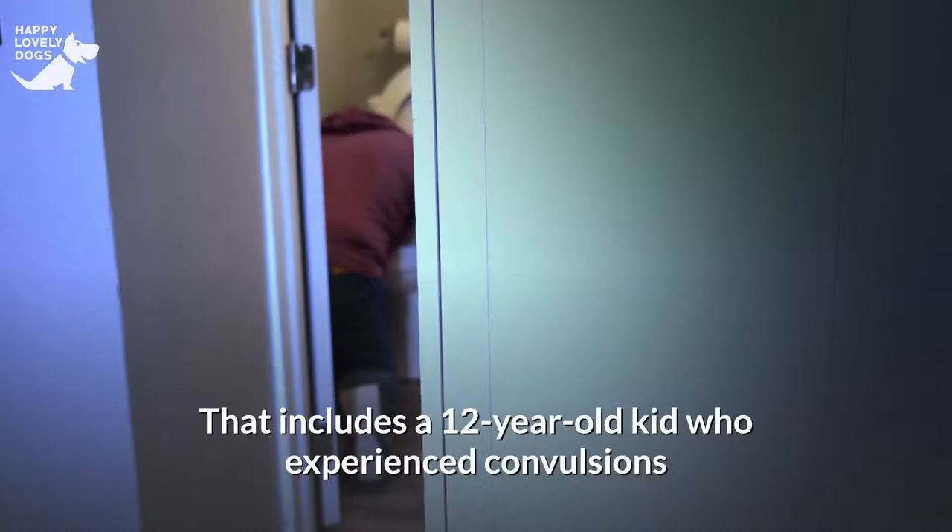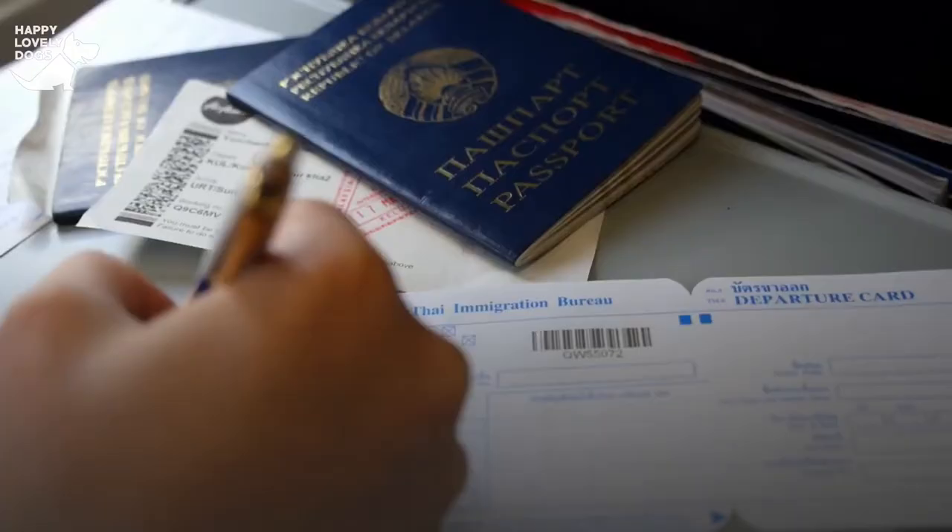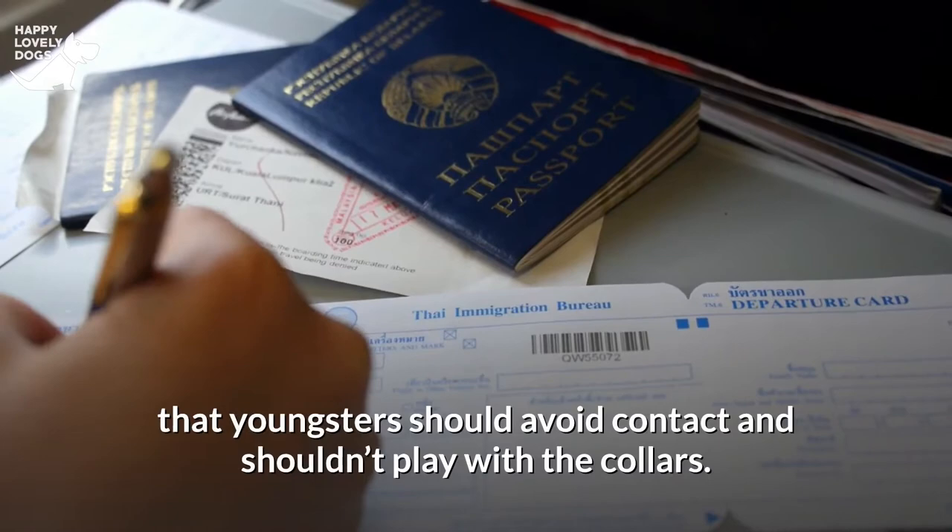There were nearly 1,000 complaints of damage to people, including a 12-year-old child who experienced convulsions and vomiting after sharing his bed with a dog wearing the collar. The product registration form submitted with the EPA advises that young children should avoid contact and shouldn't play with the collars.